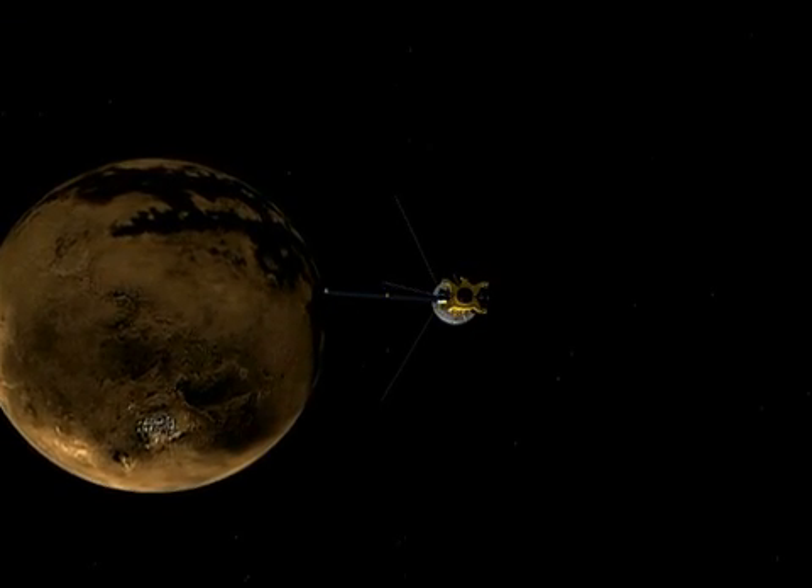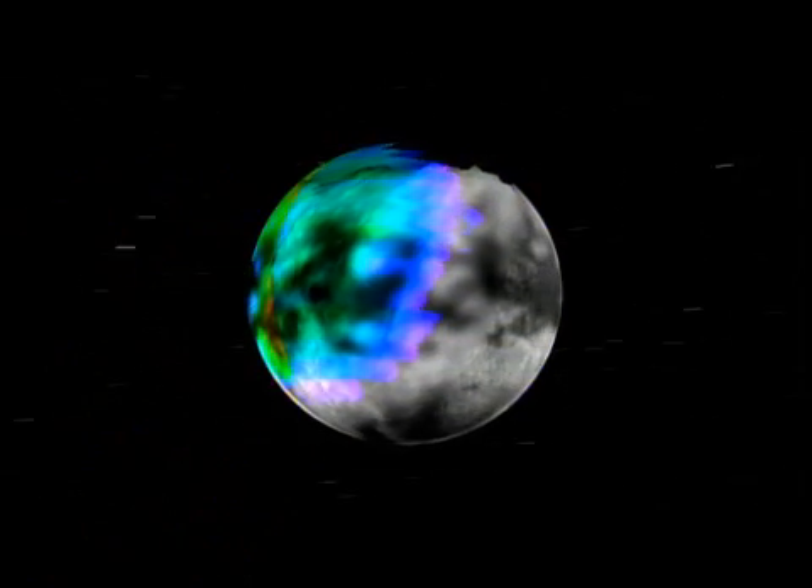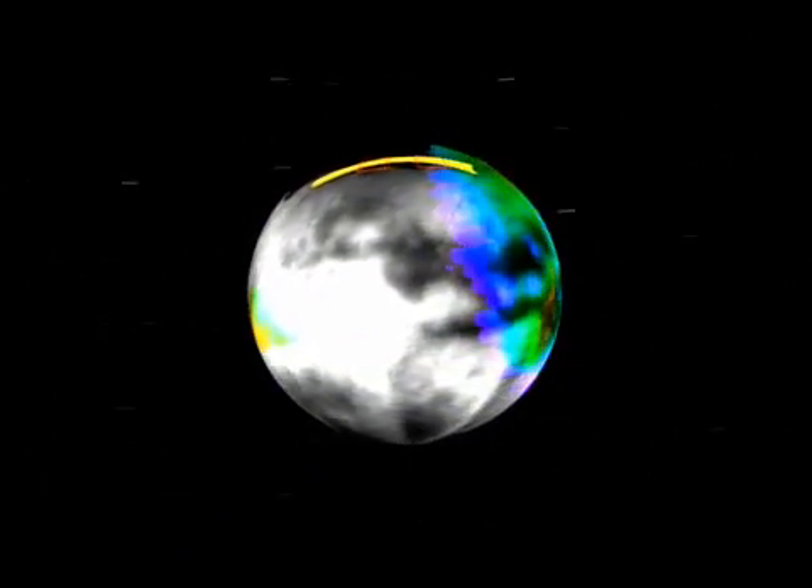We will return to Titan on March 26, this time at an altitude of 620 miles. The flyby will include more temperature and global mapping, and spectral imaging in the ultraviolet and infrared regions. The area of seas and lakes will be mapped yet again, but at a lower resolution.